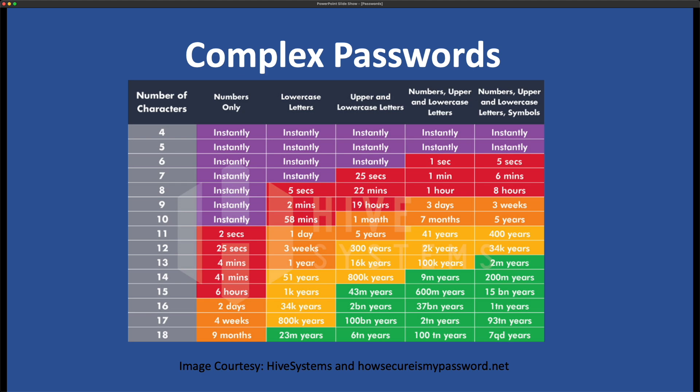First, use complex passwords — upper, lowercase, and special characters in your passwords. This chart is outdated, but it gives you a basic idea of how longer and more sophisticated passwords are harder to break.